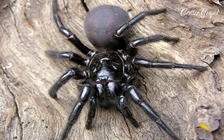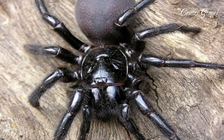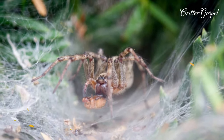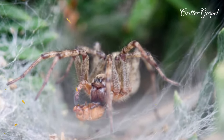Unlike many other spiders where the most toxic venom lies within the females, a male holds venom up to six times more toxic. It is widely regarded as one of the most deadly spiders in the world due to its strong venom. However, no one has died from a bite since the creation of the antivenom.